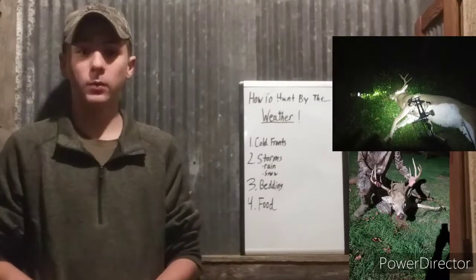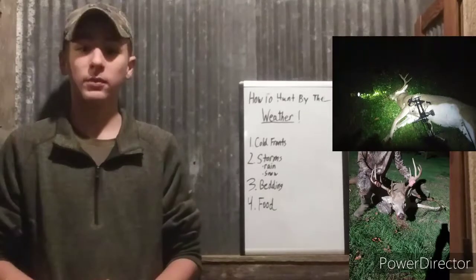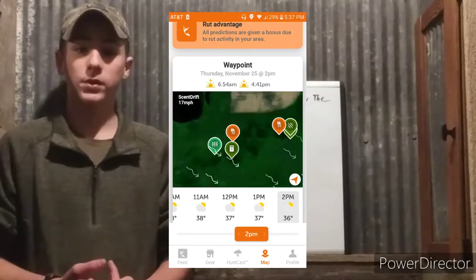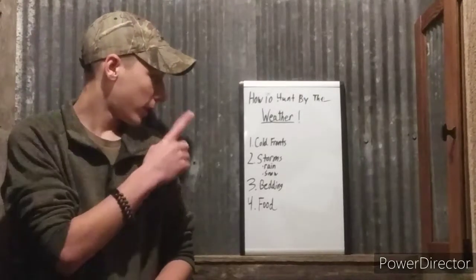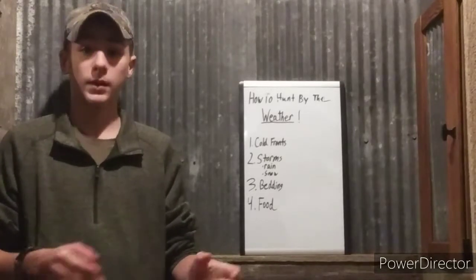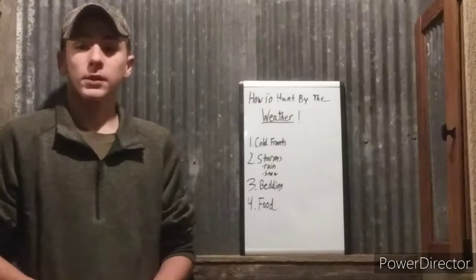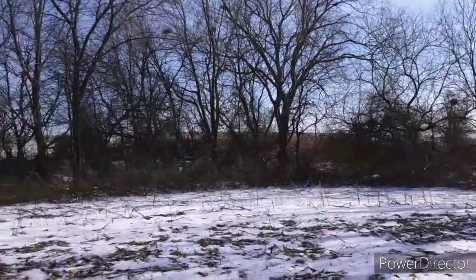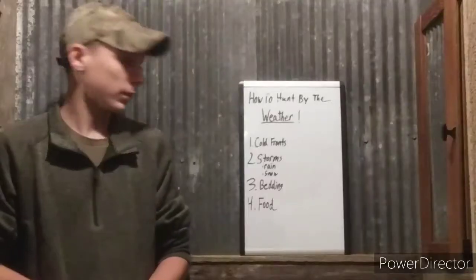The buck that I just shot was because I hunted by the weather. I doubled up in school, got Thursday off, and Thursday was a perfect day — 100% chance of movement all day with the HuntCast app. That's a really good app if you haven't checked it out; it can really help you determine when the cold fronts are coming in.